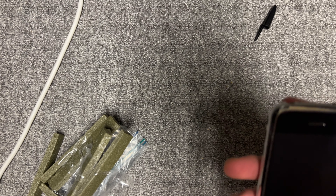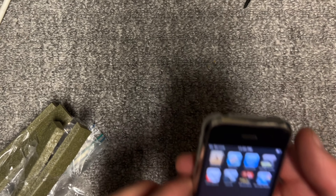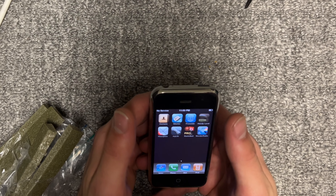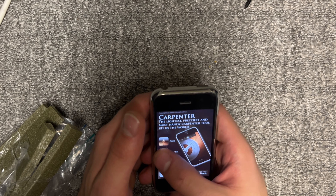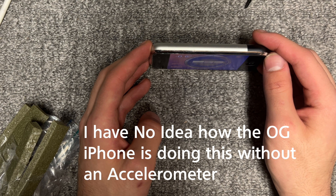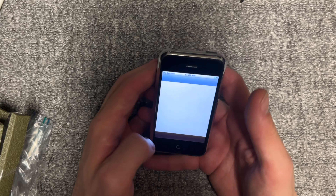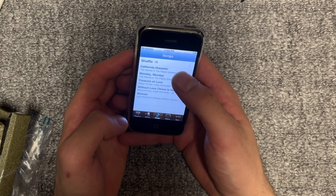Wow, oh my god. This is in stellar condition, way better than my — oh, it even has a screen protector! What?! And it comes with iOS 2 and a working battery. No way. It's a level! Ha ha, this is so cool. Is there any music on here? Please be some music. Oh, we have a couple songs, wait.